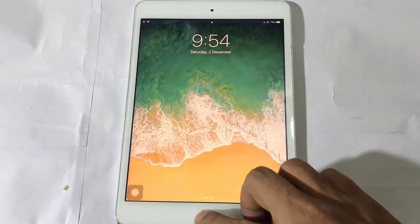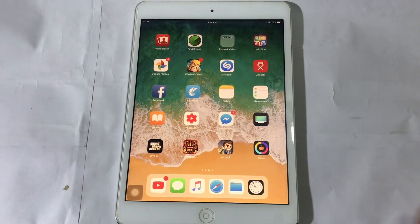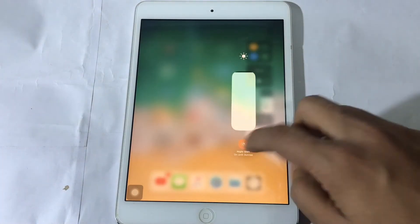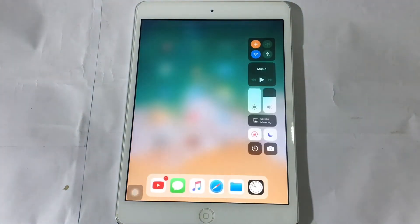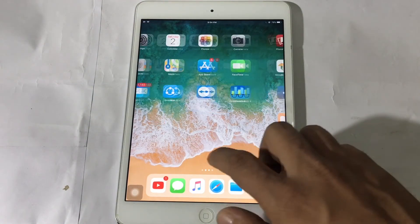Guys, as you can see, the Geekbench result is not improved at all, and this is the beta version, so we don't expect much from this beta. That's all about this video. If you're new to this channel, please subscribe, and guys, see you in the next video.